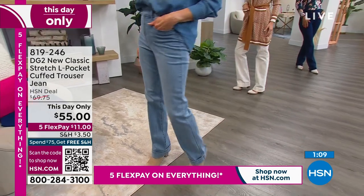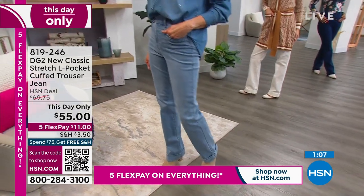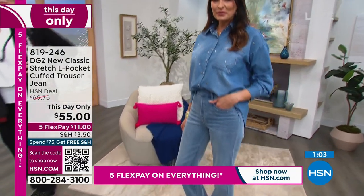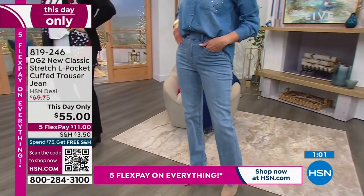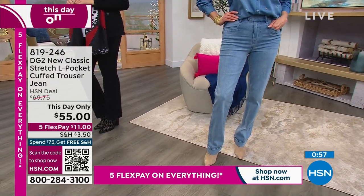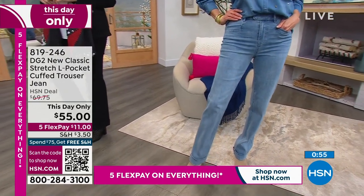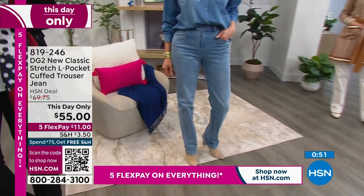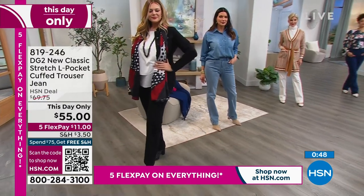No fuss, no muss. I'm going back to Angie because I'm feeling that chambray moment. You don't even have to put a belt on or put jewelry on. Just pop on a chambray shirt, open it up, cute little lacy cami underneath — that's sexy. We bring sexy back, y'all. Item number 819-246. Go to hsn.com and order this.